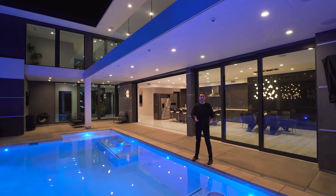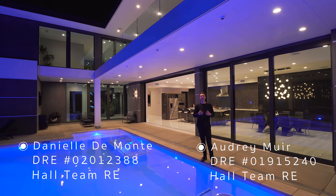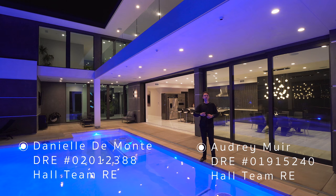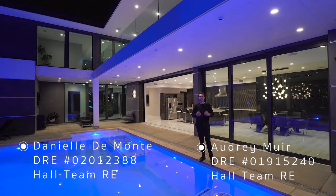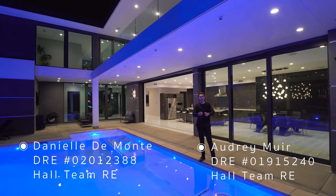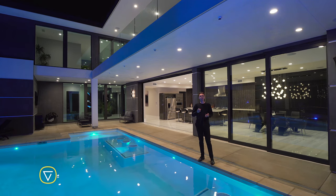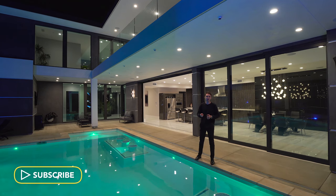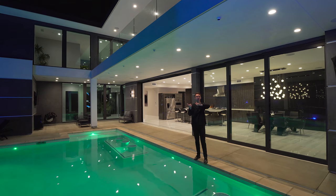If you stuck around this far throughout the video, thank you so much for watching — I really appreciate it. I also wanted to say a huge thank you to the two listing agents for allowing us to come out here and tour their incredible property and show it to all of you. If you're interested in the home, please feel free to contact them — all of their information will be in the description down below. Please don't forget to drop a like, subscribe, comment down below if you haven't already, and make sure to hit that notification bell so you can be notified every time I post a brand new tour. I'll see you in the next one.